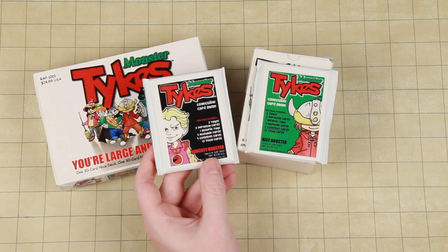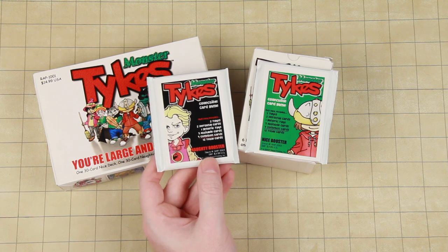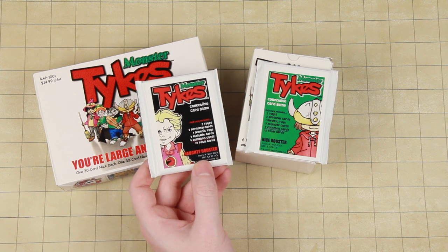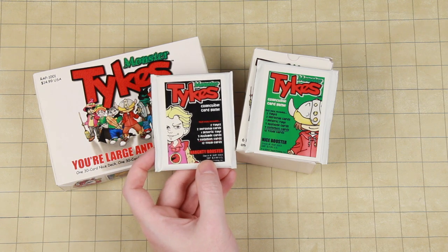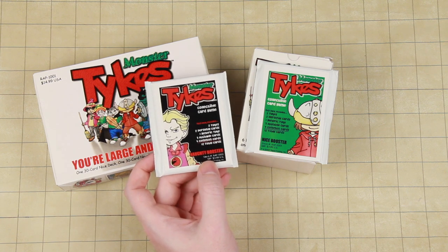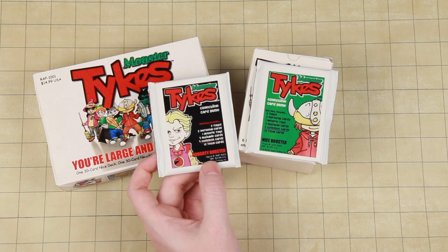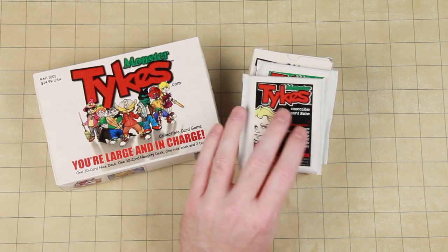If you wanted to make a game based on school kids, rather than making it naughty and nice, how about making it about the different cliques in school? Like you have the popular kids, the jocks, the art kids, the outsiders, and the nerds — and maybe there's a school fair coming up and they're competing to make the best booth while trying to sabotage the other groups. The artsy kids are really earnest about getting their booth looking perfect, and the outsiders are all about sabotage. Did I just make a game out of thin air? That's a game right there.